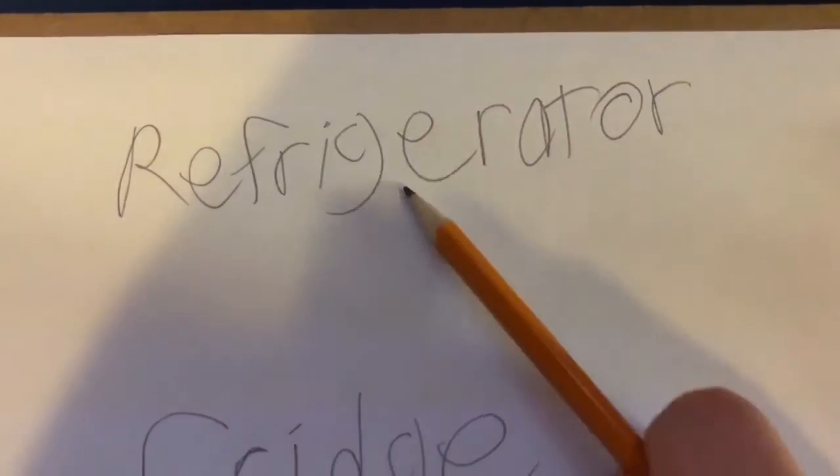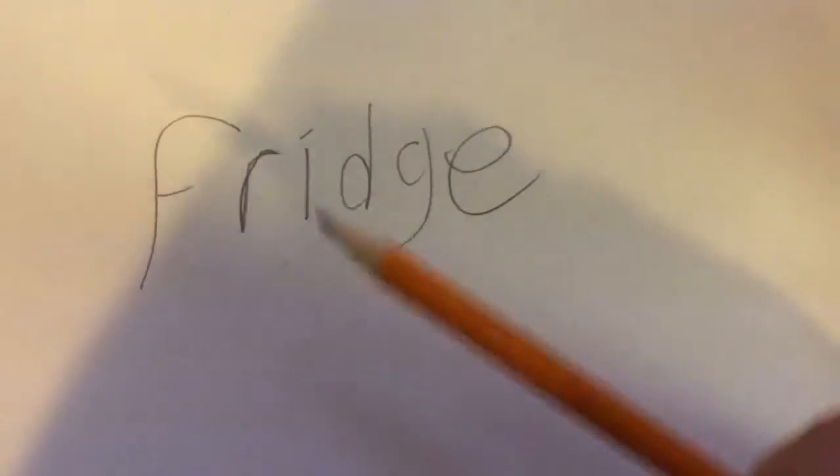Hello viewers and readers alike. Good day to you all. I'd like to show you something if I may. Here we have the spelling of the word refrigerator. Down below we have the spelling of the word fridge.